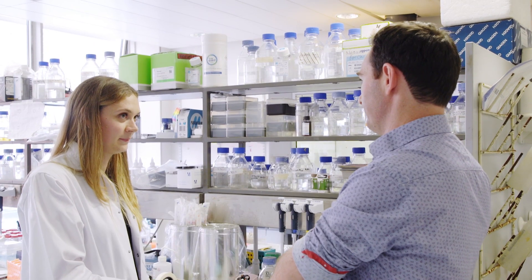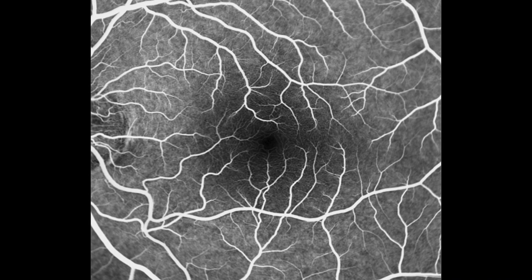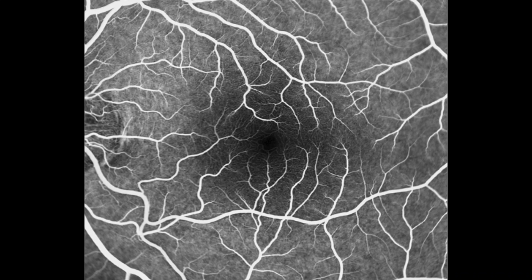To do that, our study incorporated a whole range of experiments that transcended translational models. We used in vitro models — cells in a flask — we used animal models, and we also used human subjects. We did clinical research to try to piece together the puzzle of what is causing geographic atrophy, and we think it's coming from the blood vessels in the inner part of the retina becoming dysfunctional with age and driving the progression of this atrophic form of AMD.